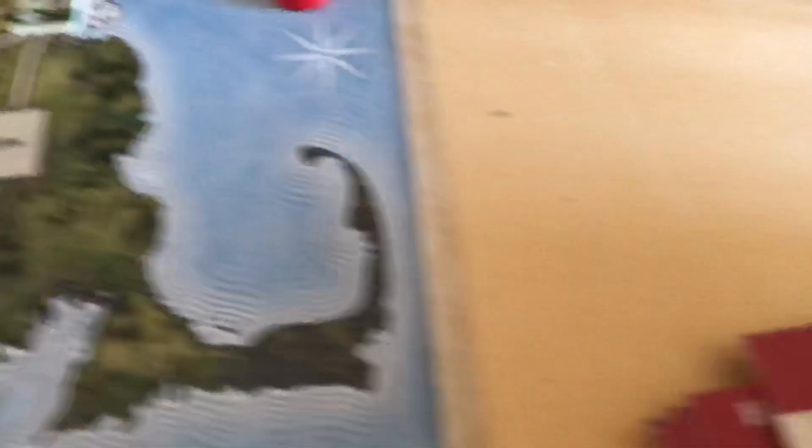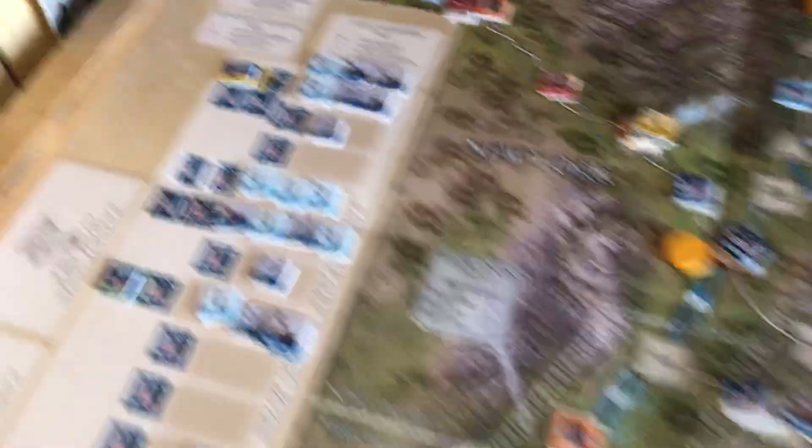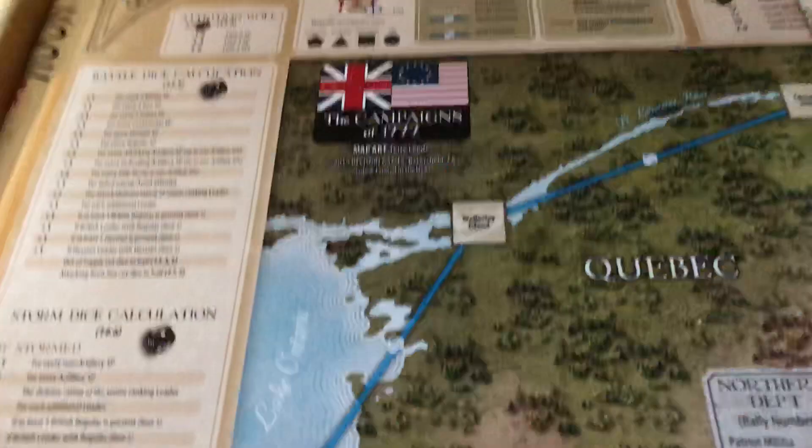Leaders have a leadership rating and can spend a number of points per turn depending on their rating to perform various actions. There's a table on the board showing this. A quick shout-out to Stuka Joe — these leader action cards are doing the same thing. They're completely unnecessary but very nice — you can lay out what you plan to do this turn and in what order.